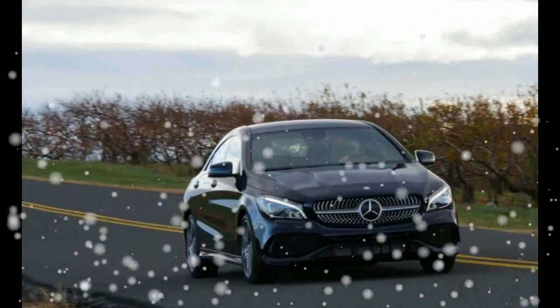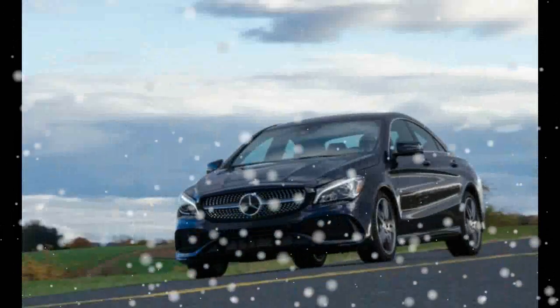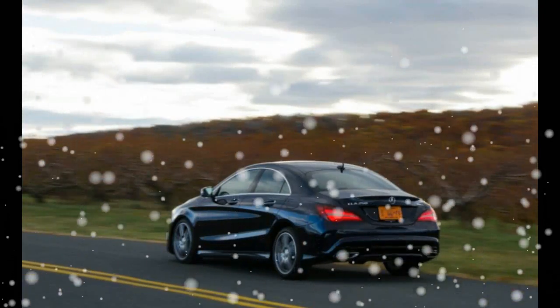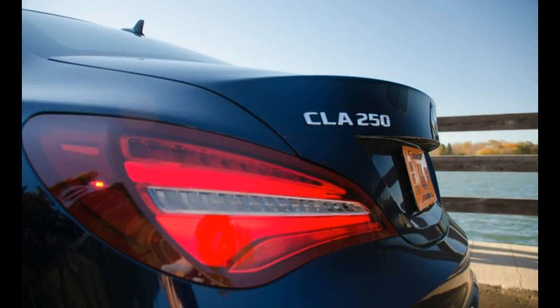Our test car's brown leather and contrast stitching made the CLA's interior more inviting than the usual all-black environs. Software updates have made the command interface easier to use and include the latest tech, including in-car Wi-Fi connectivity and optional Apple CarPlay and Android Auto.